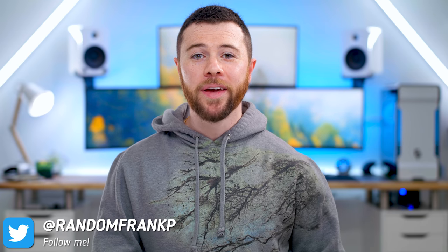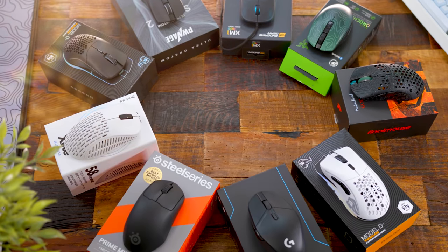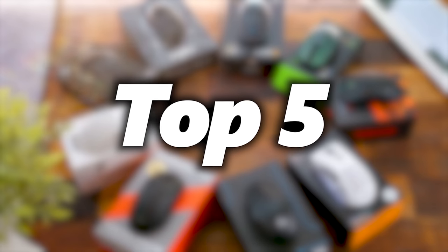What's up guys, I'm RandomFrankP, and today we're going to be checking out the Top 5 Gaming Mice of 2021, showing you some of the best and top sellers that came out this year. With Black Friday and Cyber Monday coming up, hopefully you guys can save some money as well. They'll all be listed for you in the description down below.